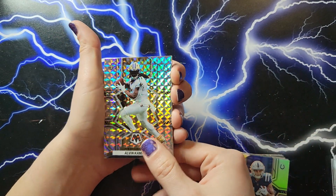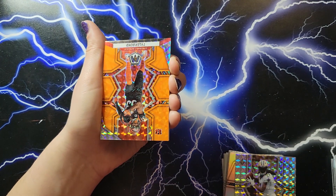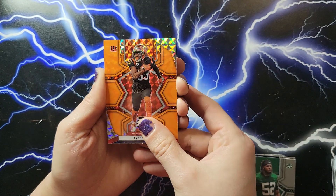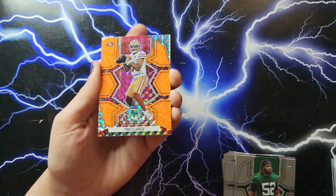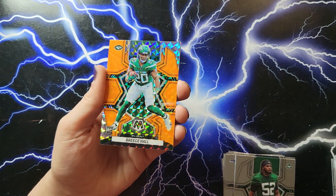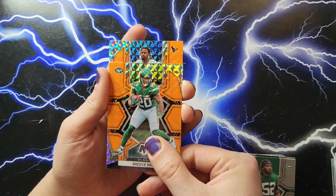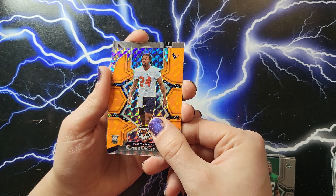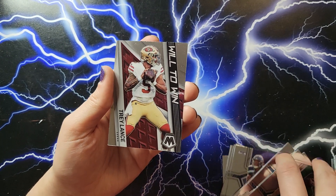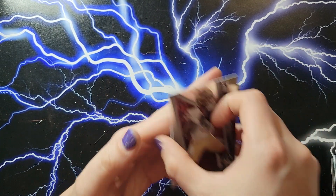Mosaic Alvin Kamara, Tyler Boyd, Trey Lance — nice! Brees Hall — there we go, that's a good rookie. Trey Lance, Derek Steenley Jr., Trey Lance again. Very nice.